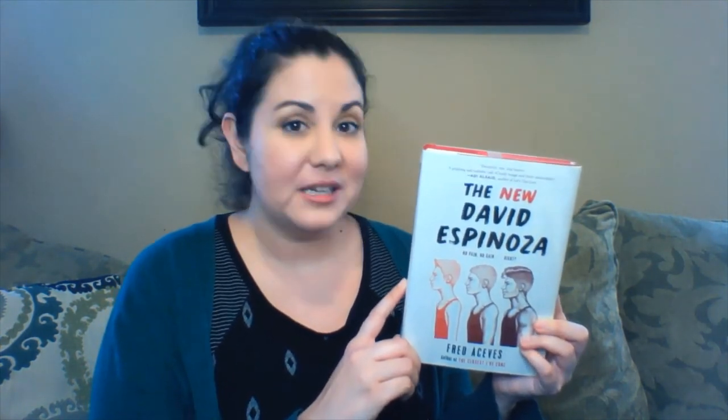The last book I'm going to tell you about today is The New David Espinosa by Fred Aceves. This is a YA or young adult book and it addresses a topic I don't think is often found in YA — body shame in young men. In this book, David thinks that he is too skinny, and when a humiliating experience goes viral, he's desperate to do anything he can to change his body.